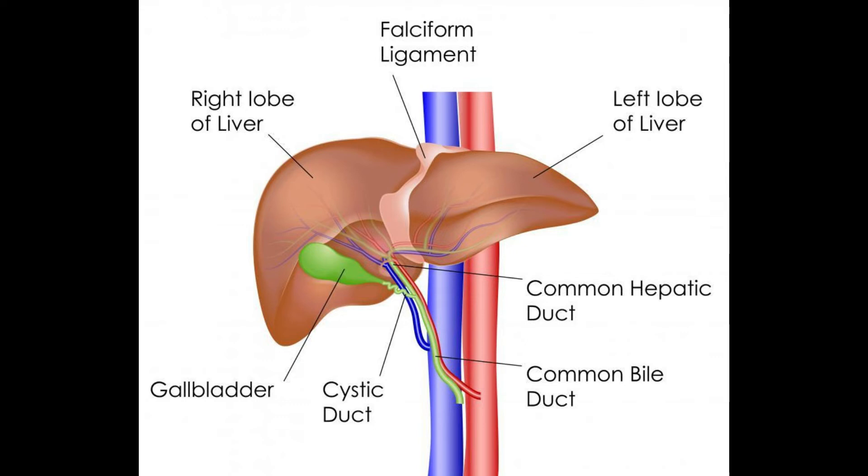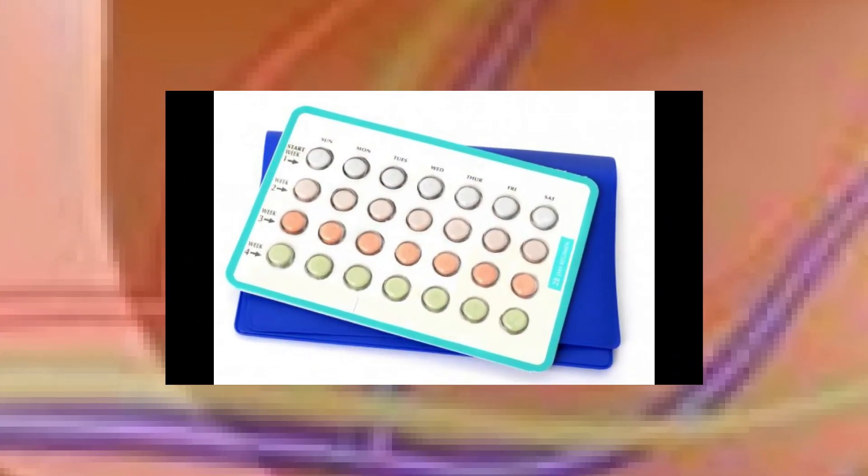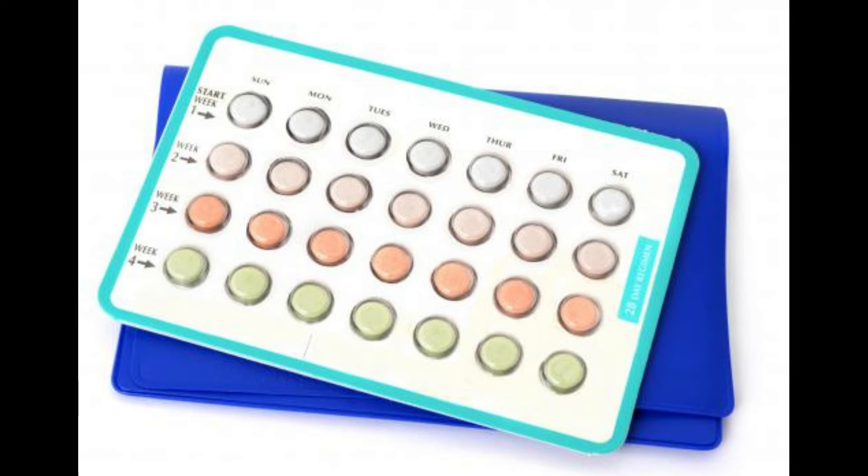Ursodeoxycholic acid also controls cholesterol levels by several mechanisms. It reduces the absorption of cholesterol from food being digested. This compound also reduces the amount of cholesterol made by the liver. Additionally, the acid increases the degradation of cholesterol. There are different types of cholesterol, and ursodeoxycholic acid metabolizes the form that tends to cause gallstones.